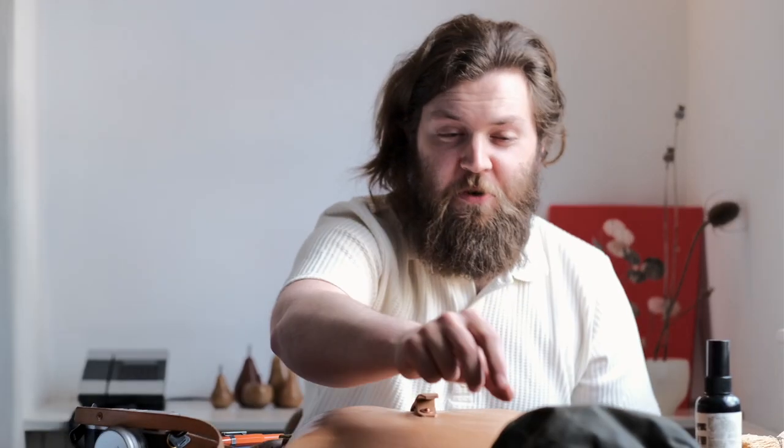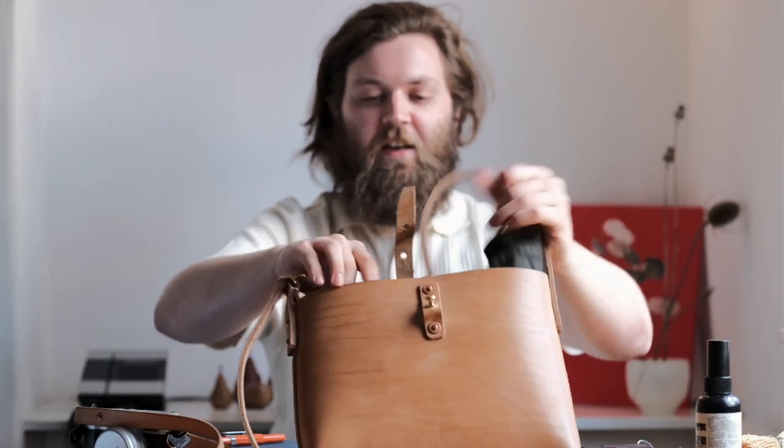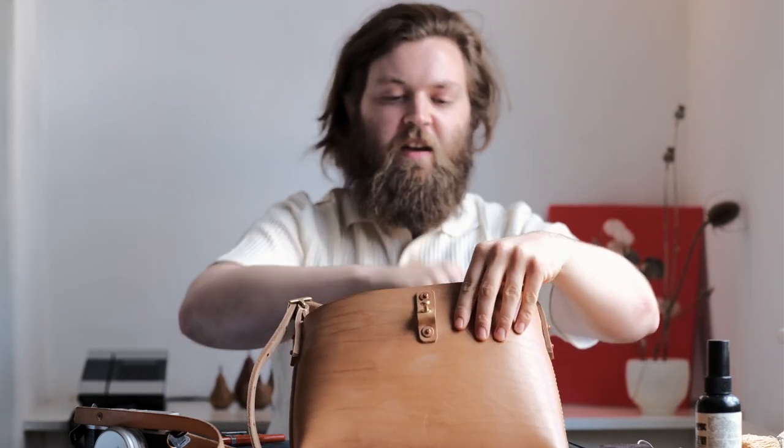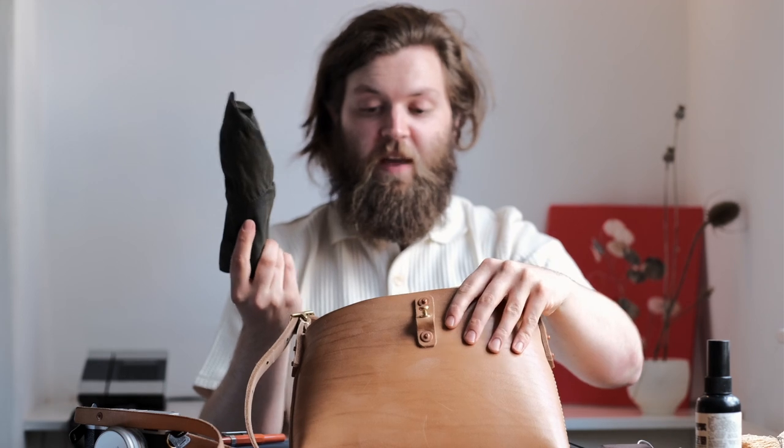One more thing I pretty much always have with me is my hat — the rain hat, sun hat, whatever you want it to be. It just rolls up and goes in anywhere. It's one of the best thirty quid I've ever spent. It's got me out of many a sticky situation with the weather and with the sun, keeping that off me.